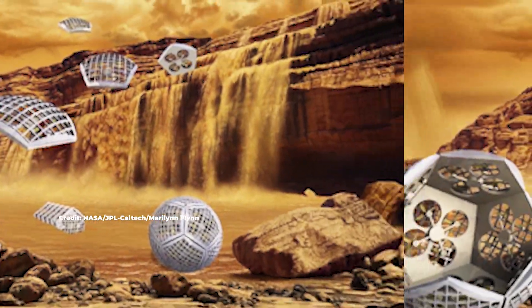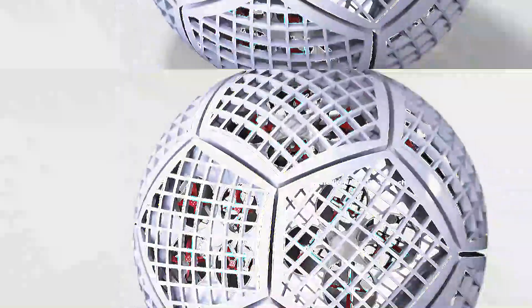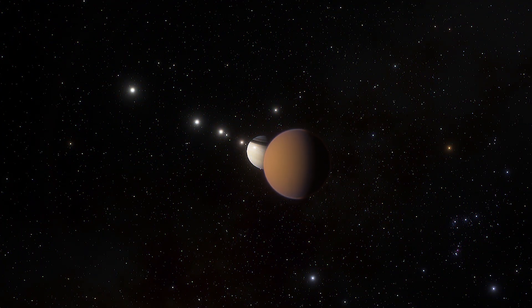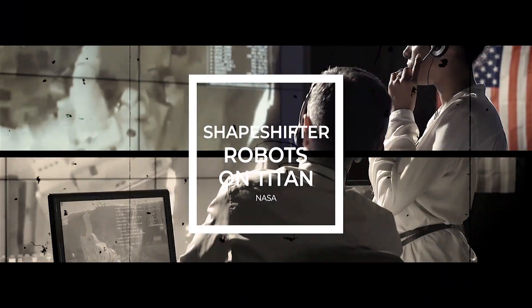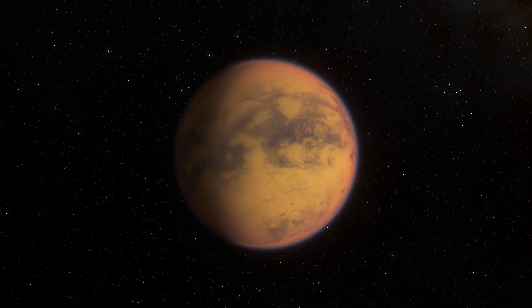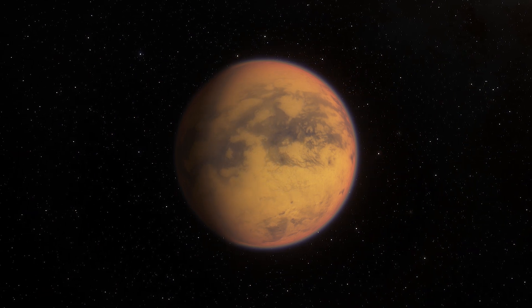NASA is designing astounding shapeshifter robots straight out of science fiction to explore Saturn's moons. Titan is the ideal destination. The space agency is taking exploration to another level. Its shapeshifting concept includes many robots that can roll, fly, float, and swim, then morph into a single machine.